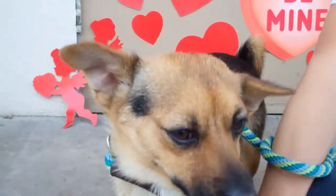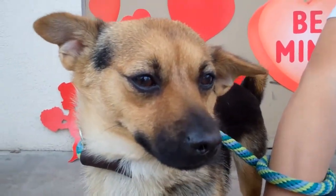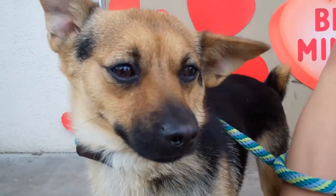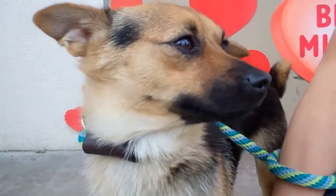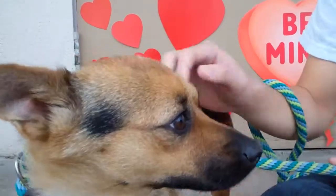because the family was going to move to another place and couldn't bring her, which is so sad because she's really a sweet little girl and really looks just like a mini German shepherd. Totally cute. Here's Cammie at the Baldwin Park shelter.